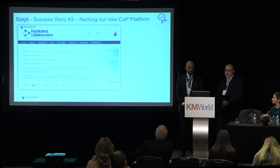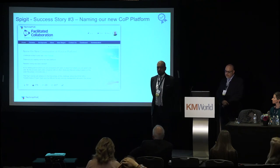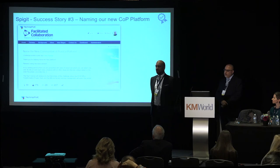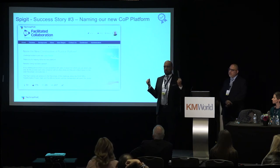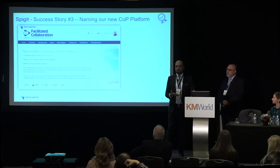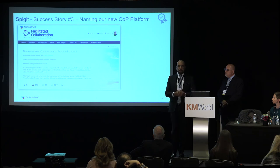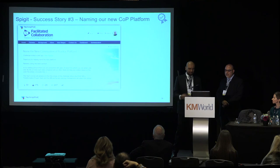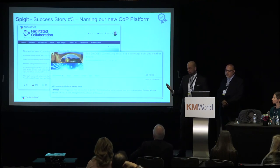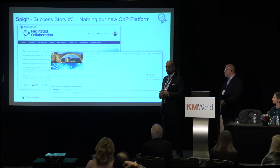The last Spigot story: naming our new community of practice platform. We were moving it to the cloud after the merger, with people from both sides of the company. We ran a naming contest using Spigot — 51 ideas were submitted, and we filtered those down. We used one of our tools to help name another one of our tools, and our community of practice platform is now called The Bridge.